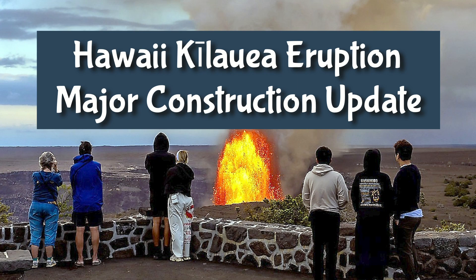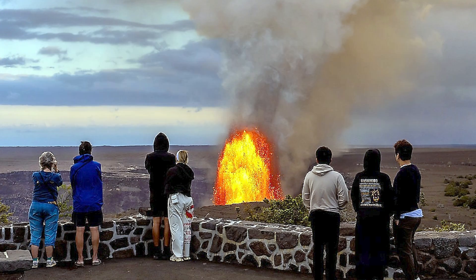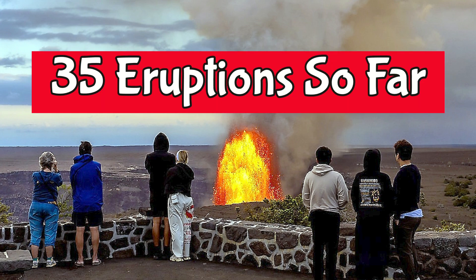Hawaii Volcano National Park is undergoing multiple construction projects as part of the disaster recovery efforts following the 2018 Kilauea eruption and the summit collapse. Several projects are ongoing or nearing completion amid the park's active Kilauea summit eruption, now over 35 episodes since December of 2024. They expect episode 36 to start at any time.